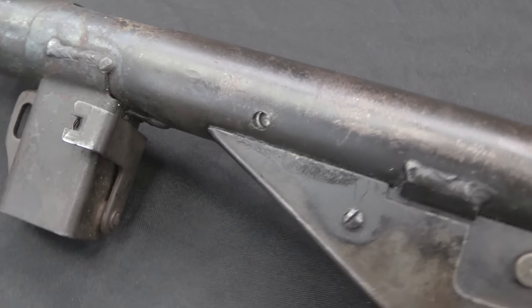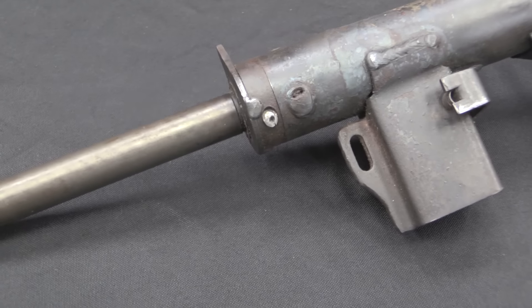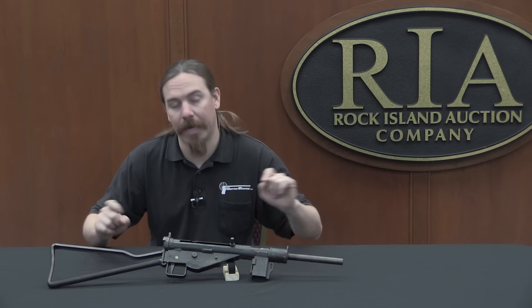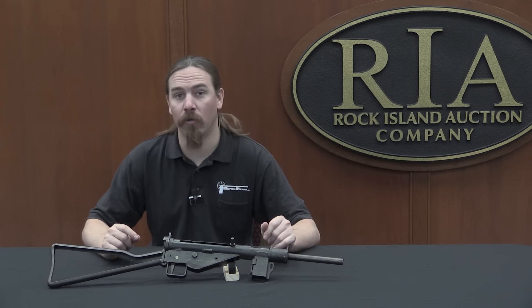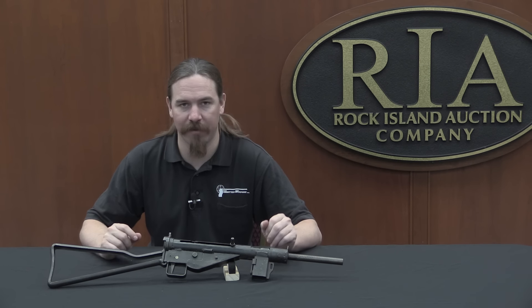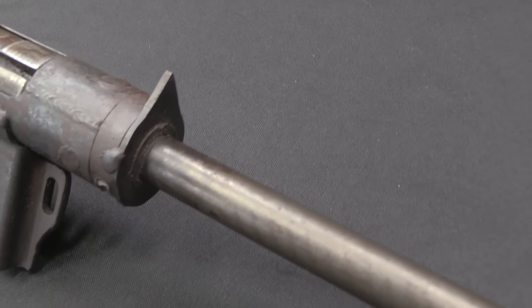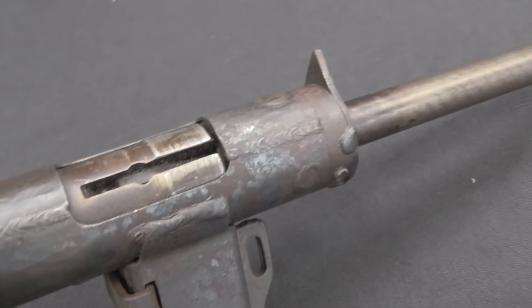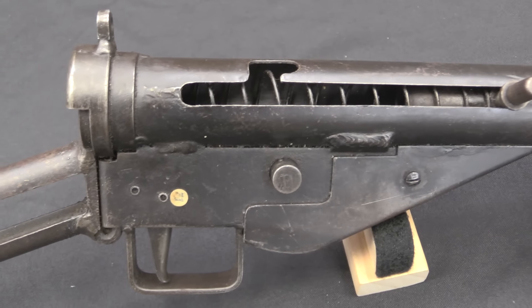Just as Mauser was starting to make Gerät Potsdam Sten copies in November of 1944, the German government placed its first order for the Gerät Neumünster — this gun. And they wanted a million of them, which was only slightly ludicrously optimistic. There was no way Mauser was going to be able to manufacture anything like that quantity at the very end of 1944 — it was ludicrous. But they made an attempt, and like many of the Volkssturm projects at the end of World War Two, I don't know the exact details, but manufacture was divided up amongst all sorts of small industrial shops.